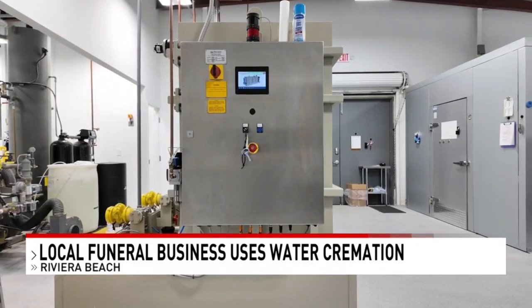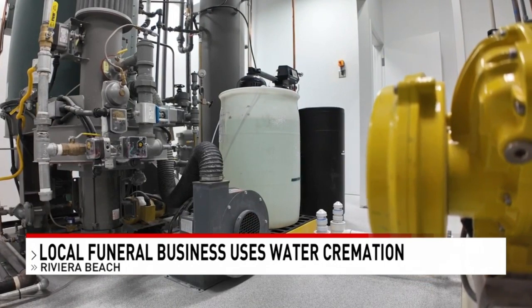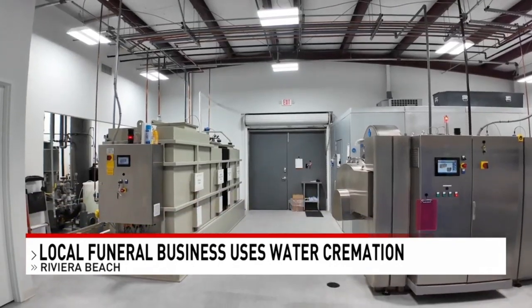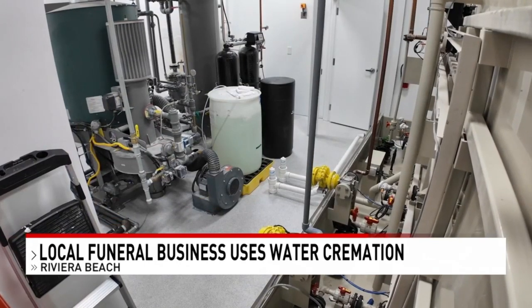According to the company, it uses 90 percent less energy than flame cremation and eliminates harmful emissions. There was nothing that I felt uncomfortable with through the whole process. Water cremation has been around for years, legal in Florida since 2010, but this company is unique.